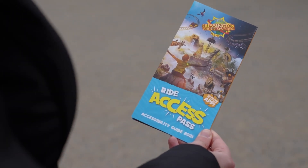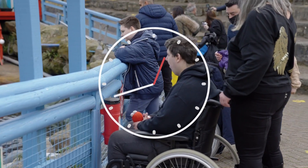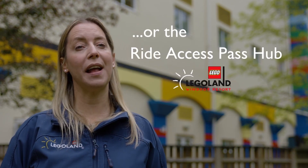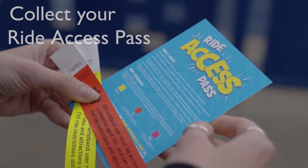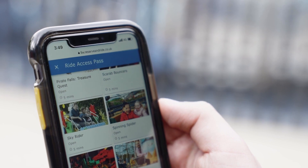The Ride Access Pass works by assigning you a virtual wait in replacement of standing in the physical queue line. On arrival, head to Guest Services or the Ride Access Pass Hub where available. Collect your Ride Access Pass card for the day, or for parks with digital Ride Access Passes, bring along a smart device and the team will assist you in setting up your pass.